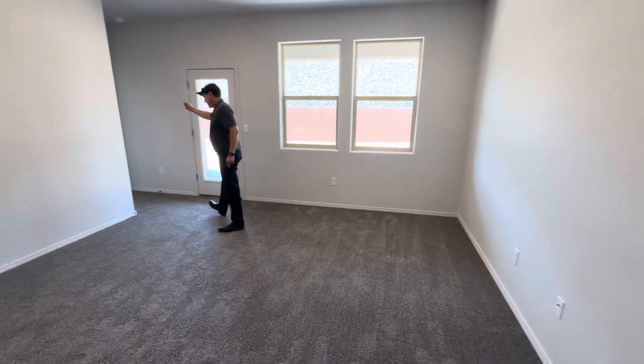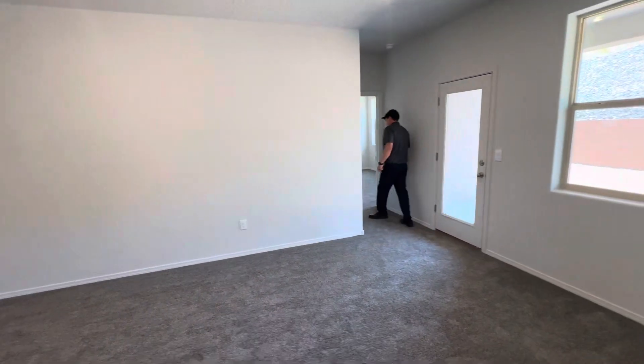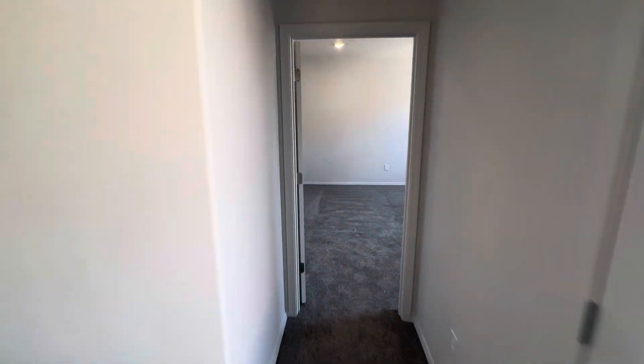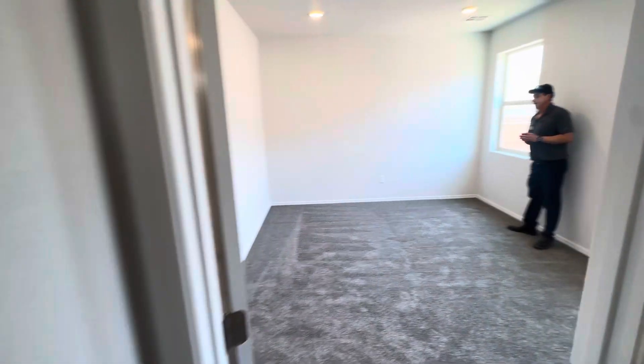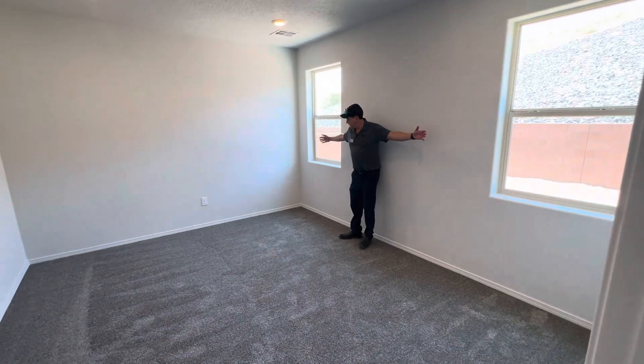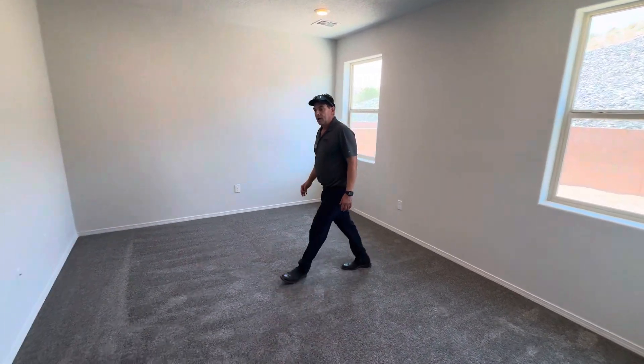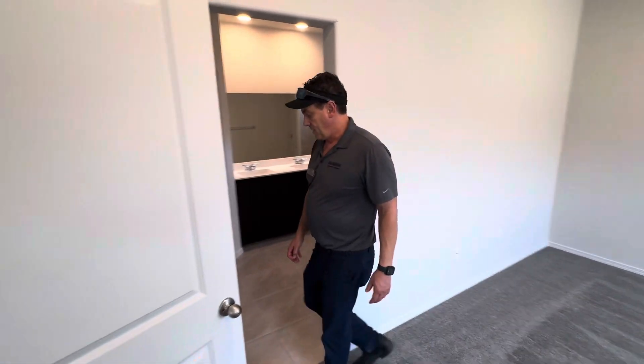The primary bedroom is right back here, right off the entryway, so it's very, very private. As you can see, you've got plenty of room for a king-size bed in here, and even a couch. And then your en suite bath is right over here.